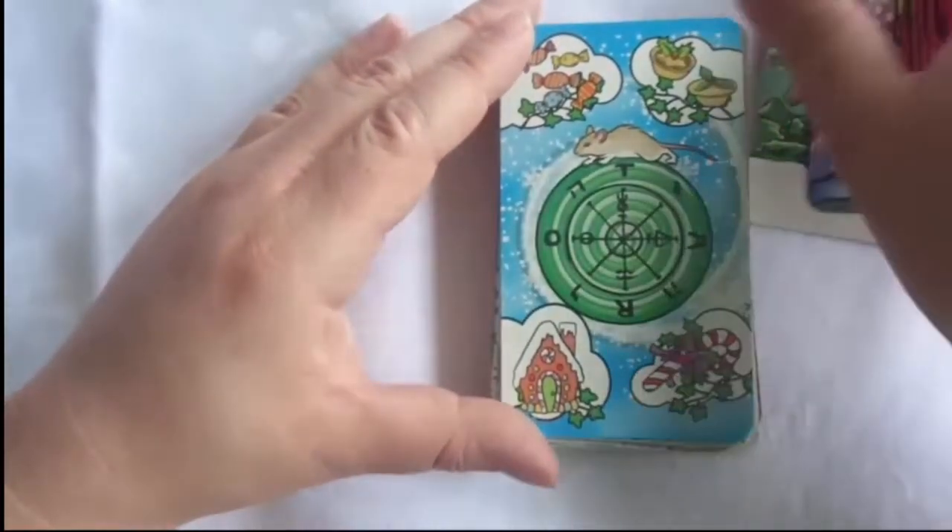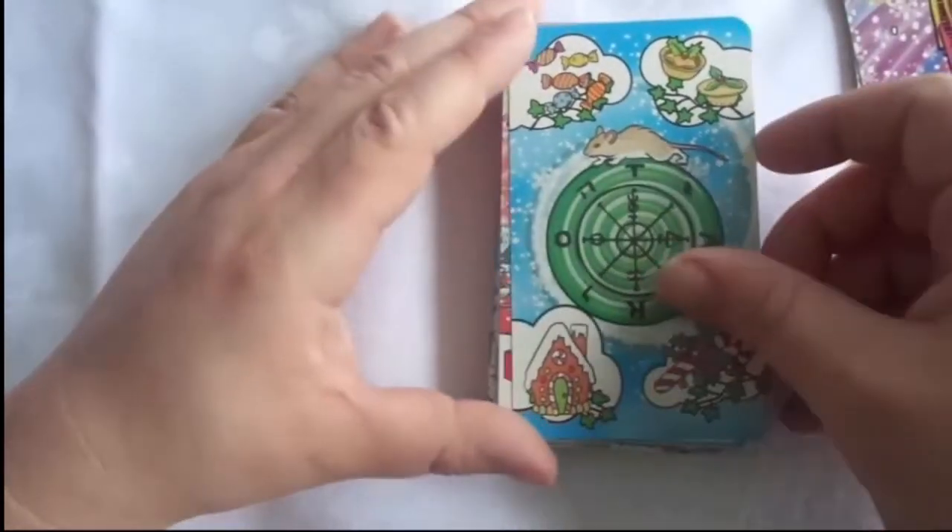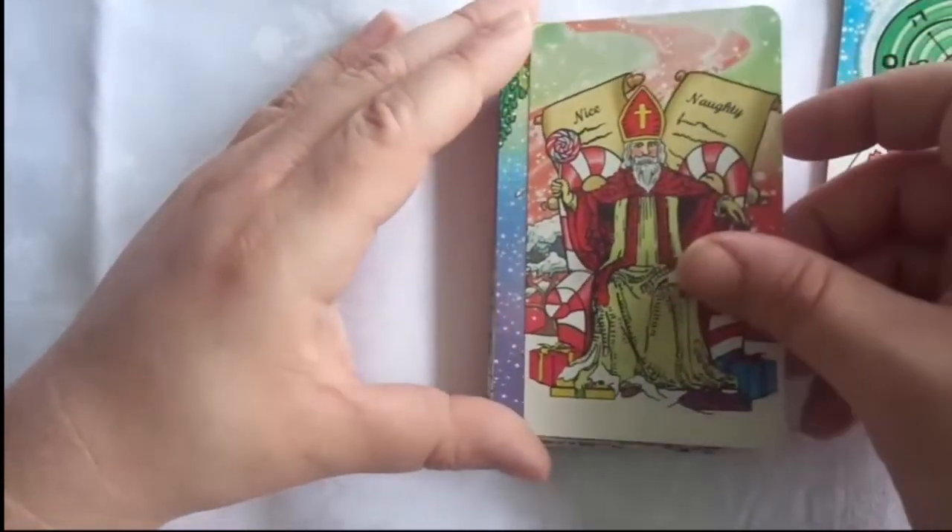Santa's Helpers has a lot of candy canes and elves — it's more of a whimsical kind of Christmas theme.